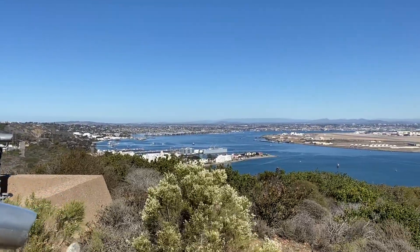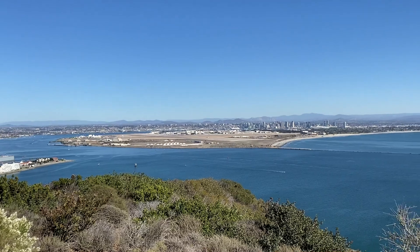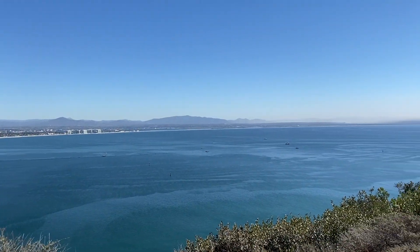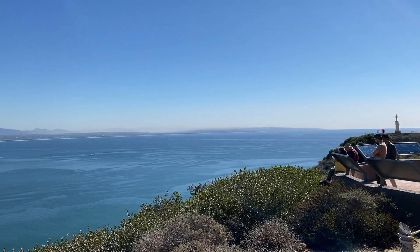Hey everybody, more again from San Diego. This is from Point Loma — the day we were up here watching Nate and Will's, Nate's Finney flight. View of San Diego, that's Navy North Island looking to the south over towards Tijuana, out in the beautiful Pacific Ocean.